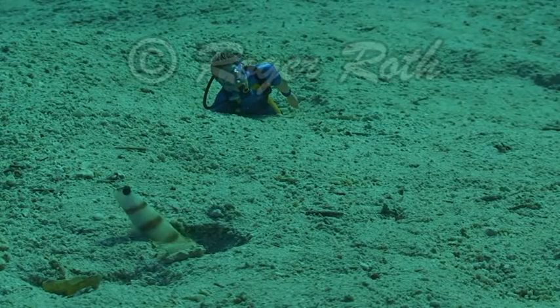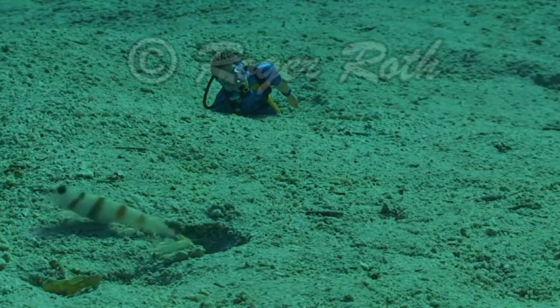Grandfather, I really appreciate you taking me diving and teaching me all this really cool stuff about the ocean.